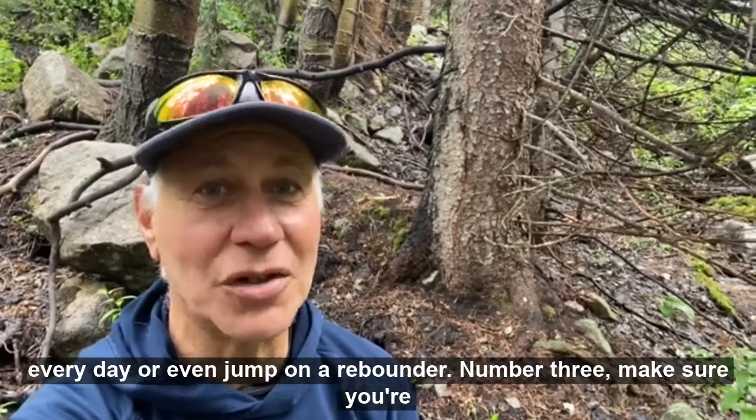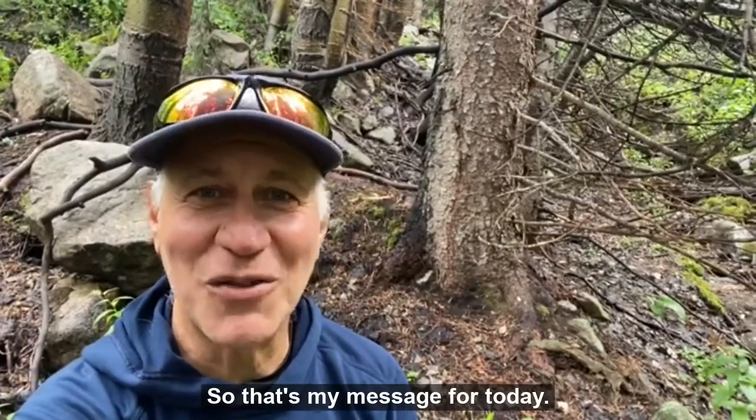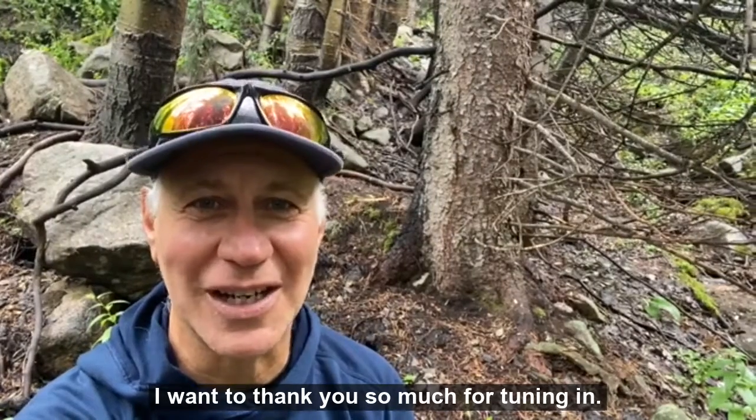Number three, make sure you're wearing your blue blocking filters for all digital health. So that's my message for today. I want to thank you so much for tuning in. Take care.